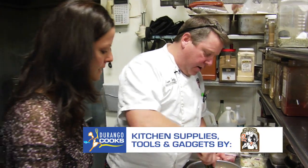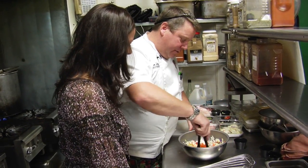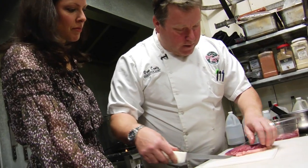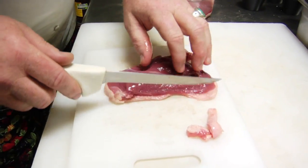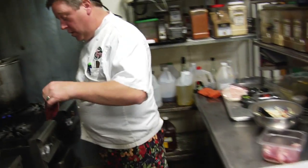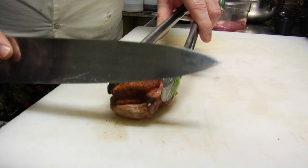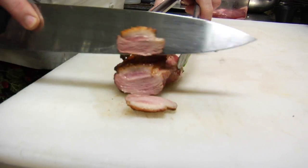We'll just mix that around really quick, add a little color in there too — some red pepper for some sweetness. And then, of course, we have our duck breast. What I'm going to do here is just trim a little bit of the fat, and then we'll slowly start to render it. It's now rendered and you have this crispy, yummy skin on the outside. I flipped it over and finished it in the oven. Thinly slice it. If you need sharp knives, Durango Coffee Company has a great selection.